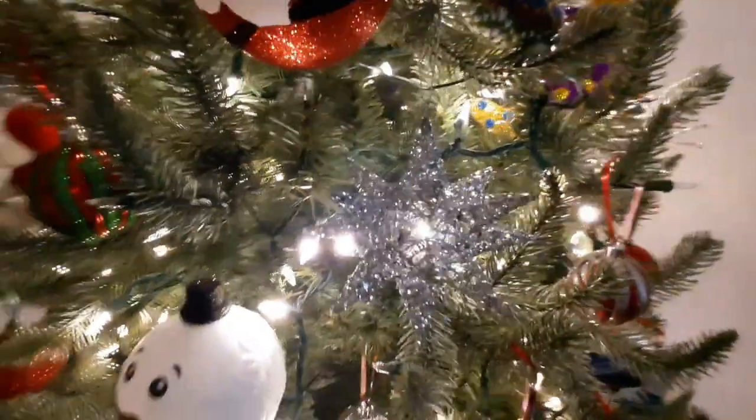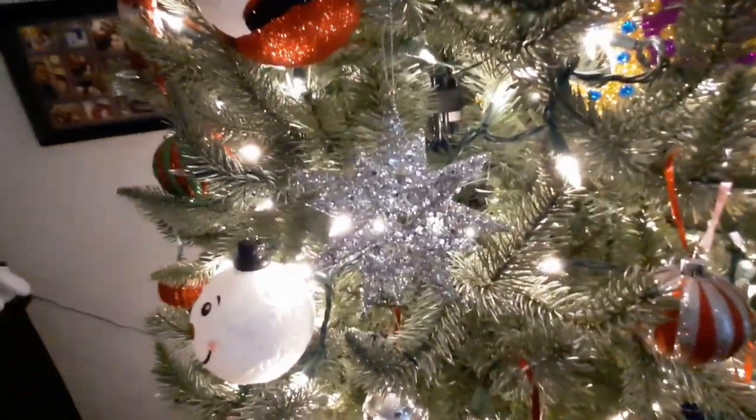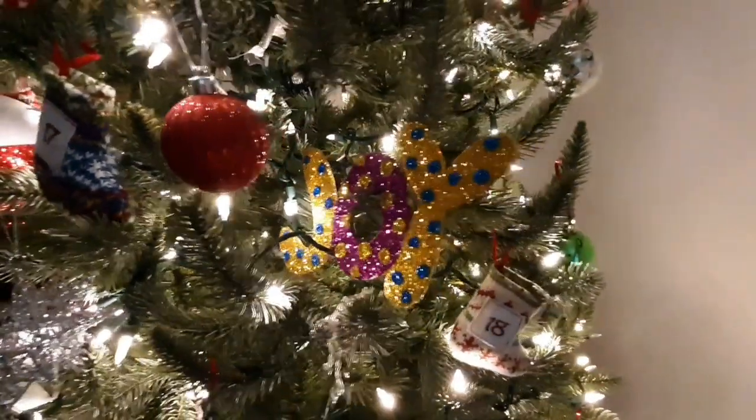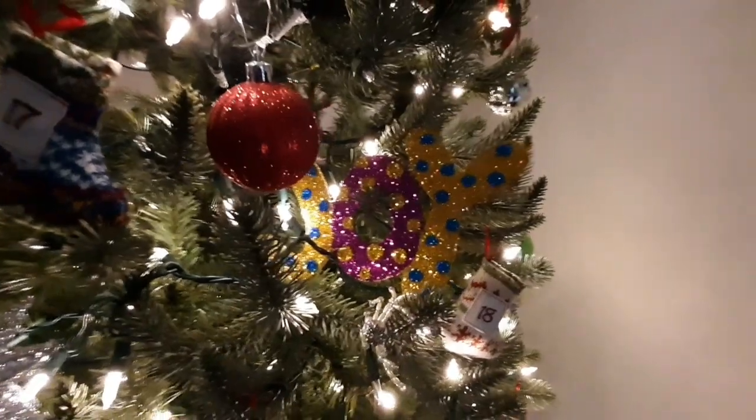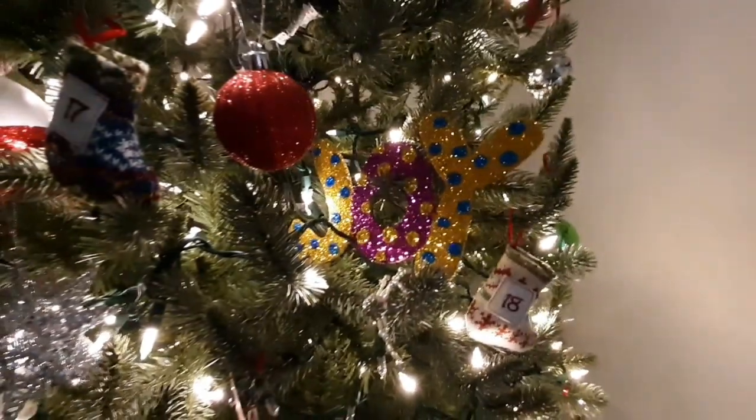And look at the starburst — look at how sparkly it is. I love it. And look at this 'joy' — me and my daughter made this when she was two years old, and we still have it. She loves it.